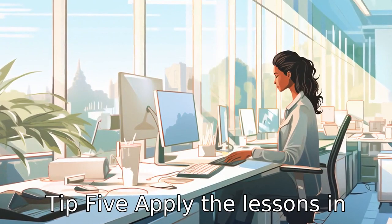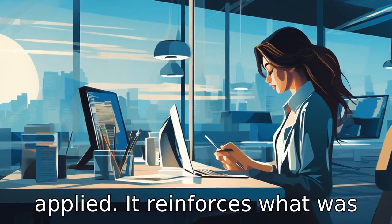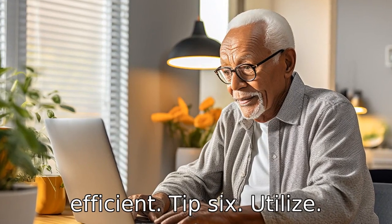Tip 5: Apply the lessons in real life. Learning computer skills is more effective when the knowledge is immediately applied. It reinforces what was learned in class and may make daily tasks easier and more efficient.